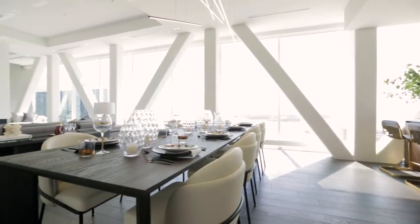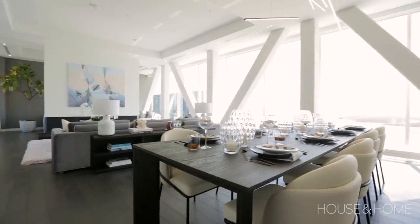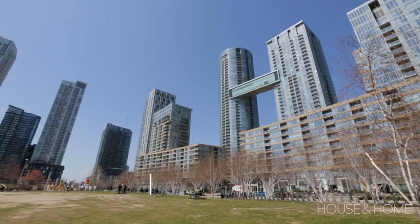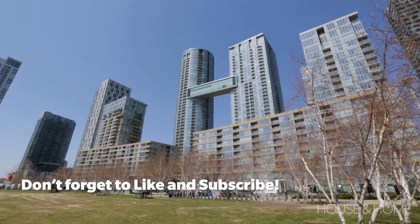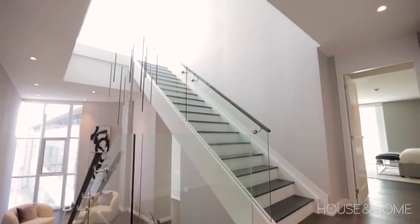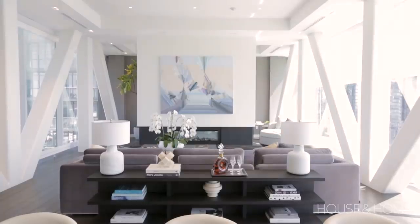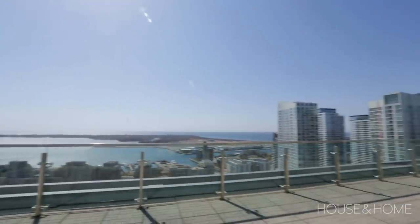We are standing in the Skybridge, which is in CityPlace Toronto, and it's the largest suspended residence in Canada — 40 meters long, which is the size of a Boeing 737. It is situated between the round building and the square building and towers over CityPlace. The Skybridge is divided into residences; this is the Bridge Suite — 4,168 square feet of living on four floors, with three bedrooms, three full bathrooms, an amazing terrace, and some of the best views in the city. Let's go take a tour.